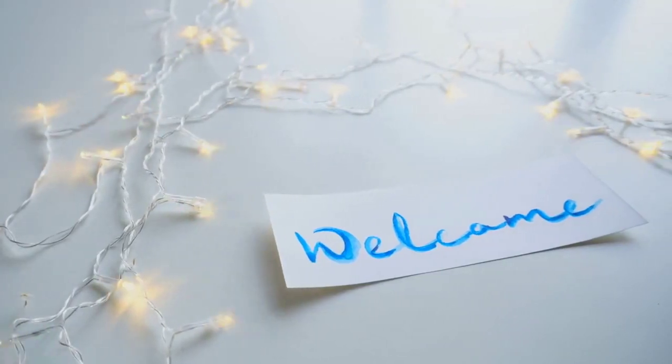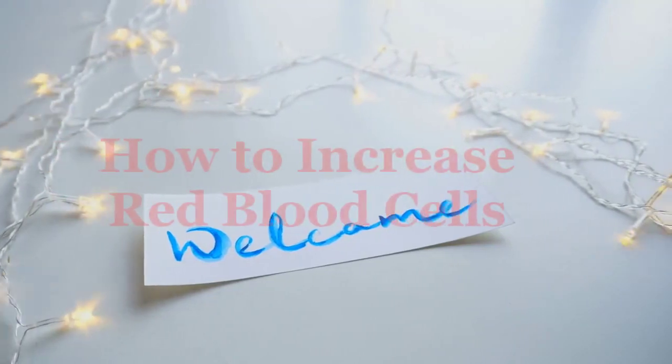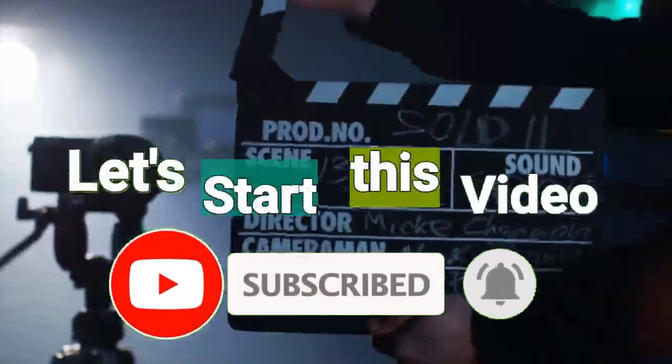Hello viewers! Welcome to our channel AlmaRatted. Today I'm going to talk about how to increase red blood cells. Please remember to subscribe and don't forget to hit the bell icon to never miss an update of our channel. So let's start the video.